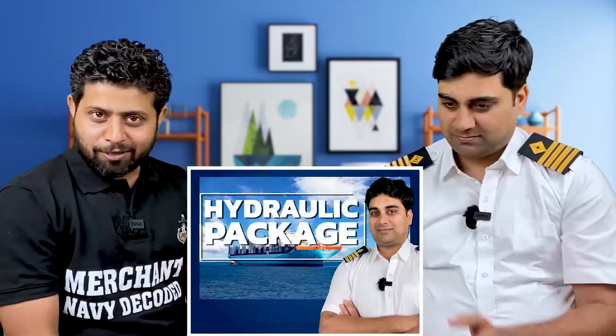Hi everyone, Jai Hind, Jai Bharat, Jai Mataji. With me is Sunil Chohan Sir, Chief Engineer, my batch mate, and together we have launched the Hydraulics Package.